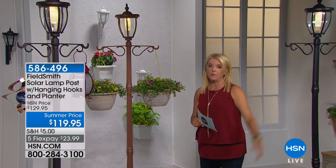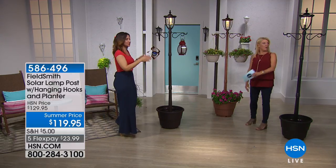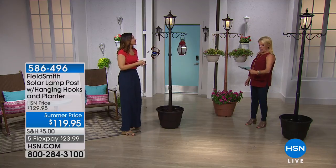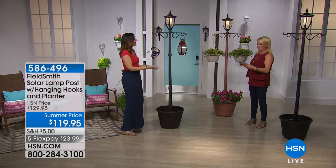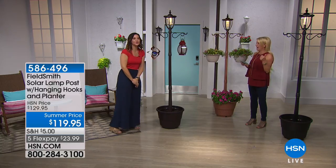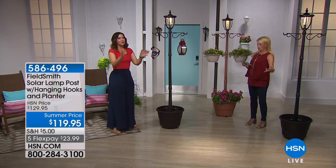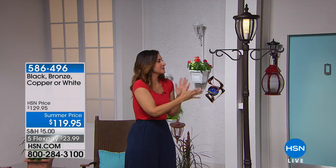It'll also work with our pathway lights coming up in just a few moments. We do have white as well — all four colors: black, bronze, white, and copper. If you picked up the white today's special, it will look beautiful with this because they are meant to complement one another.